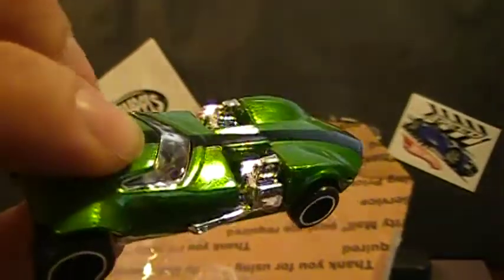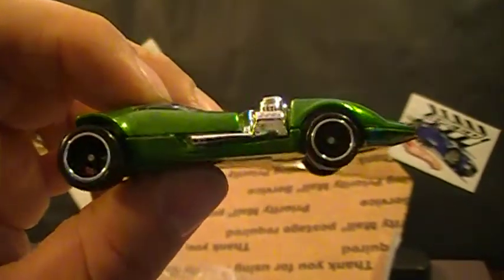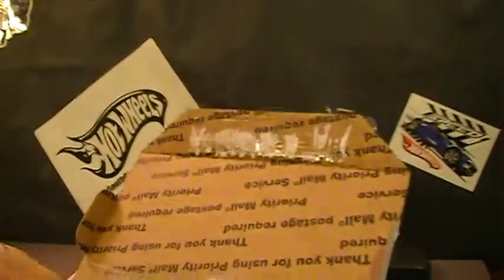Pretty cool, yeah I like that. It's not too shabby — metal body, metal base, rubber wheels. What do you guys think? I kind of like this one. I think the Supers this year have been really good. All of them so far have been really good.